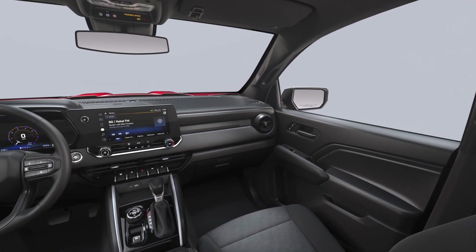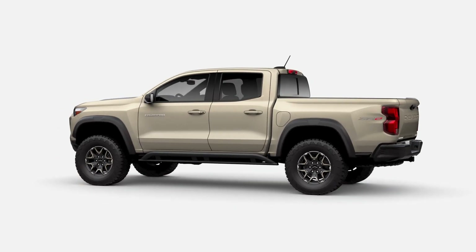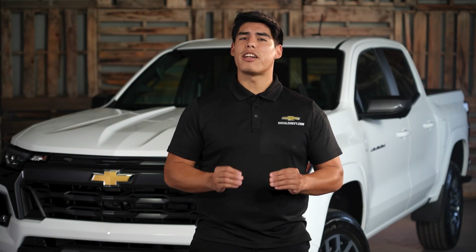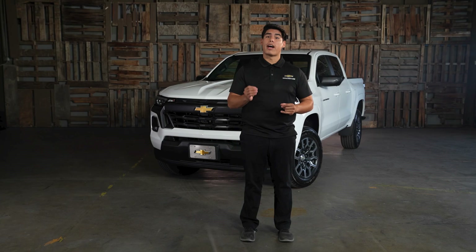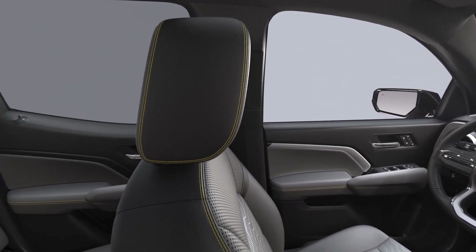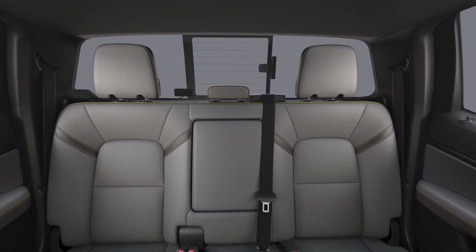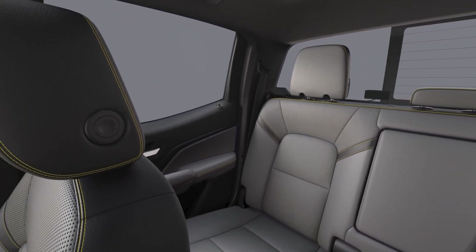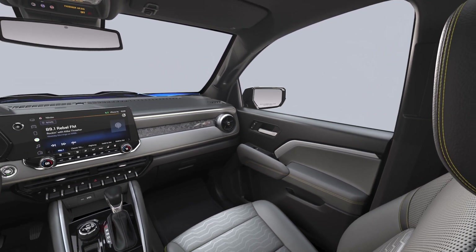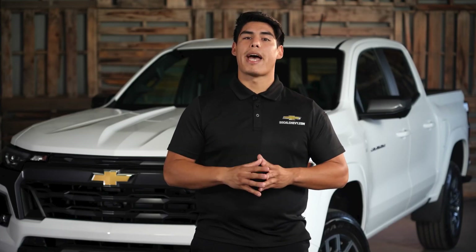The Trail Boss is a good option for people who want a capable off-road truck that is still comfortable and stylish. Now let's go over the Colorado ZR2. The ZR2 is the top-of-the-line off-road trim level, designed for serious off-road driving. It comes standard with a 2.7-liter Turbo High Output engine with 310 horsepower and 430 pound-feet of torque, a three-inch factory installed lift with high-performance suspension and ultra-wide stance, segment-exclusive Multimatic DSSV dampers, electronic locking front and rear differentials, rocker panel protectors, an aluminum performance skid plate, an off-road front fascia and rear bumper, 17-inch graphite and oxide gold aluminum wheels with 33-inch MT tires, a MultiPro tailgate, and a trailering package with trailering app.